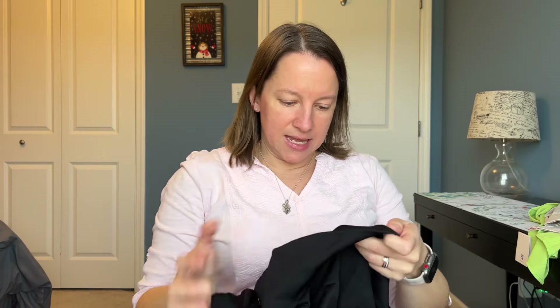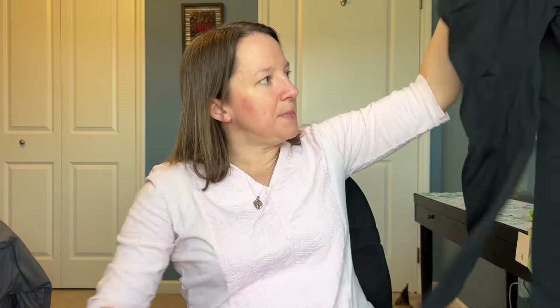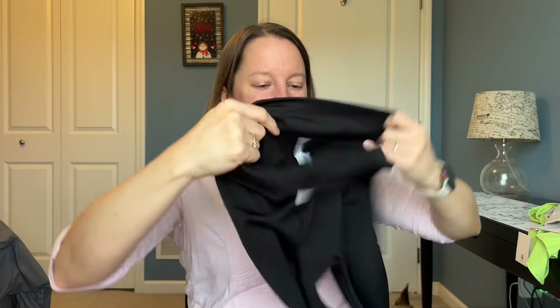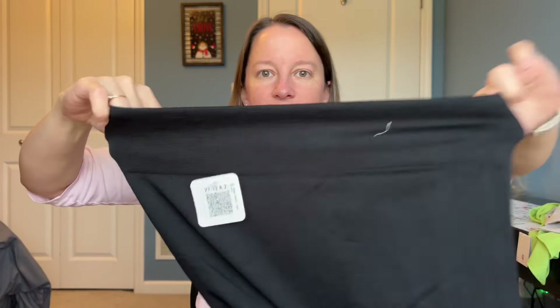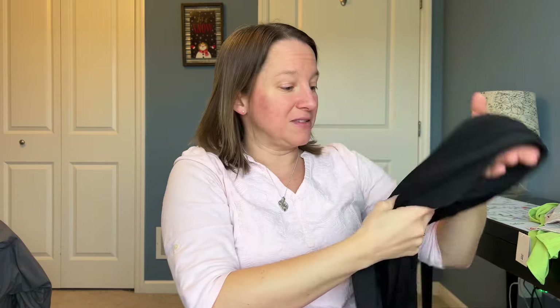We've got some leggings. They're very thick and soft — they're fleece-lined leggings, which I love. Especially when it's really cold outside in Pennsylvania, I need these. I'm hoping they fit really nicely. They have a nice thick waistband to hold things in and keep your center section warm. They're very soft on the outside and inside. We're off to a good start, I think.